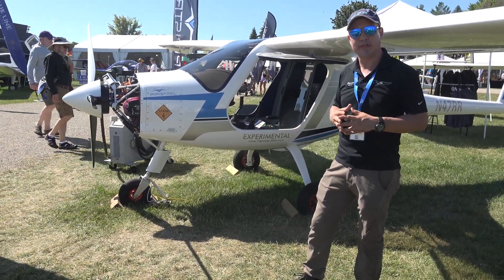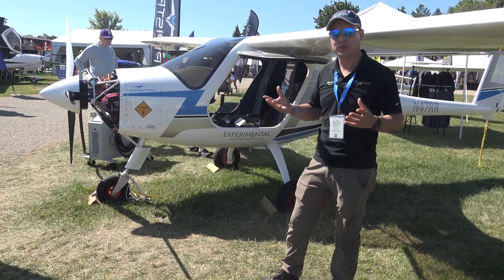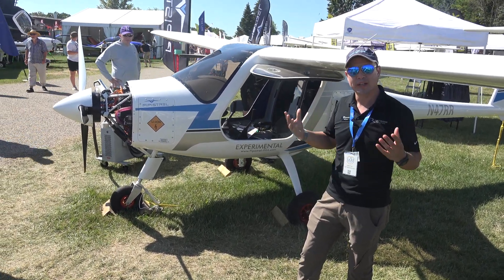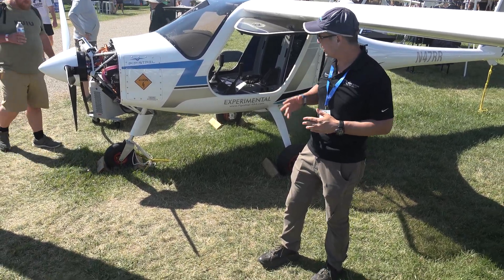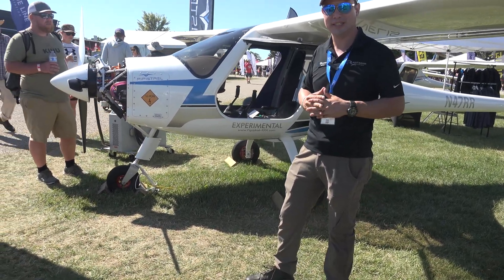It's an aircraft that's very easy to fly with very intuitive controls, which makes it a great trainer. That's what this aircraft was designed for — training students in the airport environment and in the traffic pattern. We have more than 120 of these flying throughout the world, including approximately 10 here in the United States.